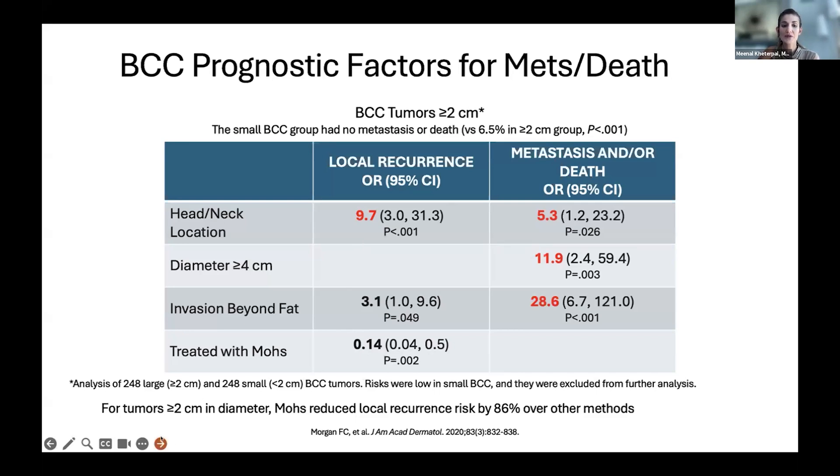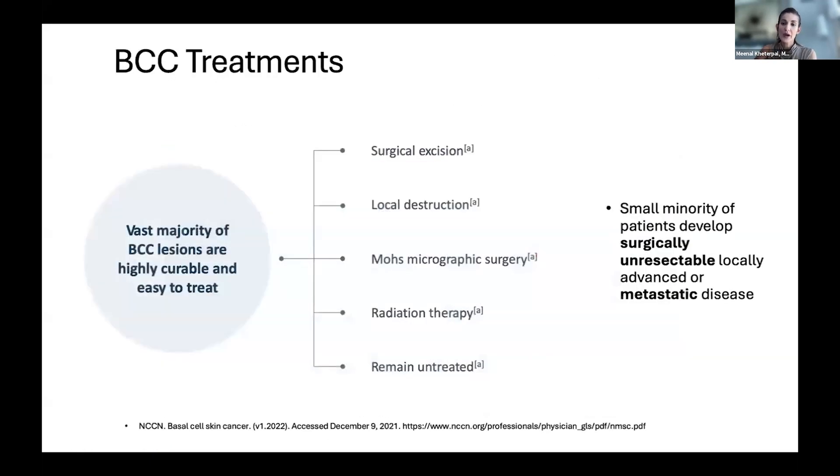A lot of times people say, 'I have a basal cell on my arm — last time I had it on my nose, they did Mohs, but why not on the arm?' The reason is exactly this: when it's on the head and neck, Mohs reduces the risk of recurrence. That's why we try to do Mohs especially for tumors larger than two centimeters. In one study, Mohs showed recurrence risk decreased by 86%. If the tumor is small or off the head and neck, we can do a plain surgical excision with a four-millimeter margin. There's also a local destruction procedure called ED&C — we just curette the tumor — and the cure rates are somewhere around 98%.